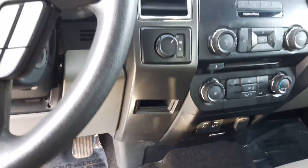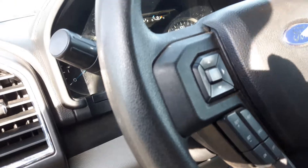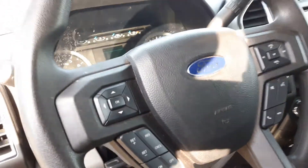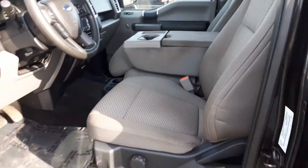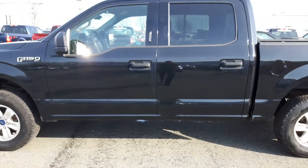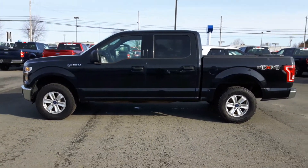USB ports so you can charge up your cell phone, lots of space for coffee cups. Cruise control on the steering wheel as well as radio controls, and SYNC for hands-free access to your cell phone. Great, safe truck, low kilometers for the year, great condition. What's not to love about this beautiful F-150? Come on down today and have a look at her.